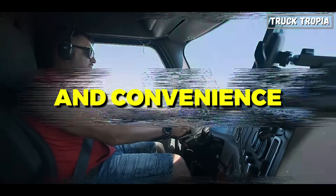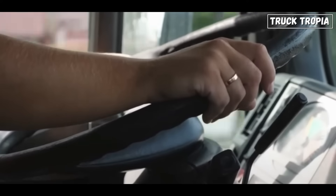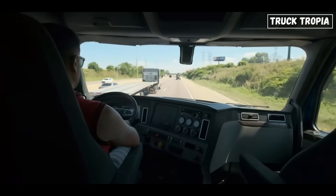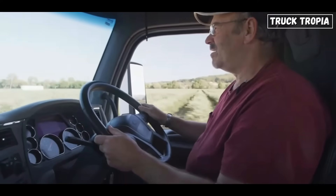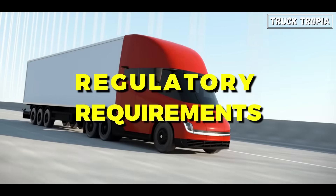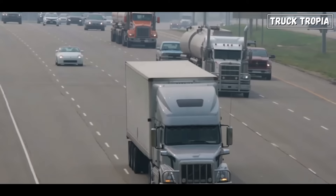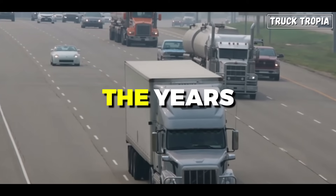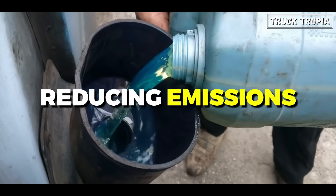Fourth is driver comfort and convenience. Modern transmissions with more gears often feature smoother shifting and improved drivability, enhancing the overall driving experience for truckers. Additionally, having more gears allows drivers to operate the truck more efficiently and with less effort, reducing driver fatigue on long hauls. The fifth reason is regulatory requirements. Environmental regulations and emission standards have become increasingly stringent over the years, and more gears in truck transmissions can help manufacturers meet these requirements by improving fuel efficiency and reducing emissions.